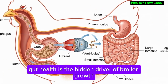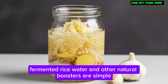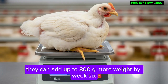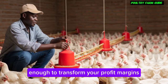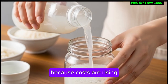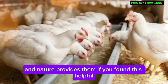Gut health is the hidden driver of broiler growth. Fermented rice water and other natural boosters are simple, cheap ways to improve it. Done correctly, they can add up to 800g more weight by week 6 — enough to transform your profit margins. You don't have to gamble with risky drugs or give up because costs are rising. You need simple, science-backed keys that unlock bird potential, and nature provides them.